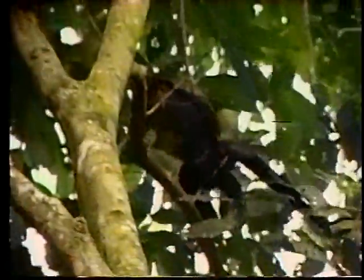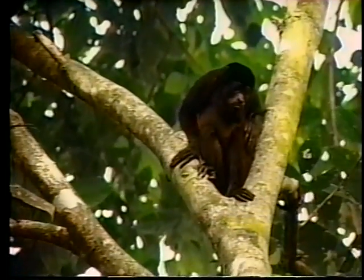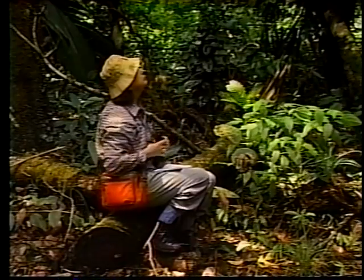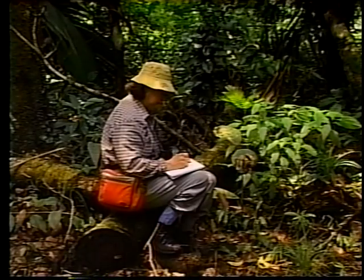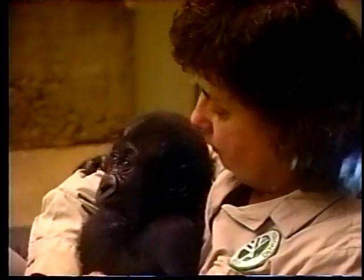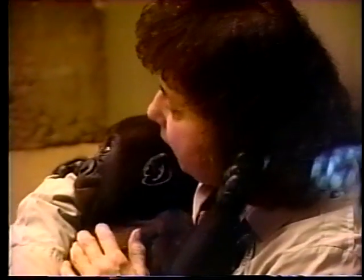I've had the good fortune to do some studies in Indonesia with the orangutans under the tutelage of Dr. Birute Galdicus. And I've also studied some Barbary macaques in Gibraltar under Dr. Francis Burton. This works in very nicely with my work at the Metro Toronto Zoo, where I work with primates. Although they're the great apes, I work with the gorillas, but I'm also fascinated by all sorts of primates.